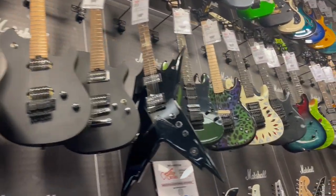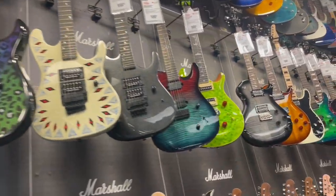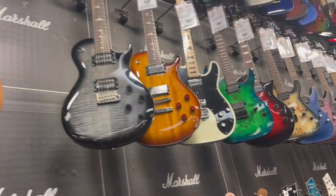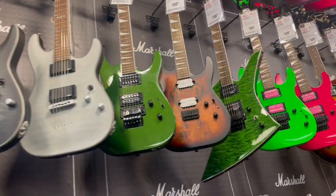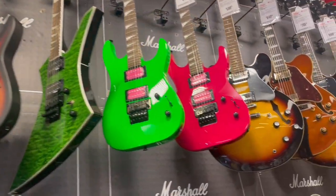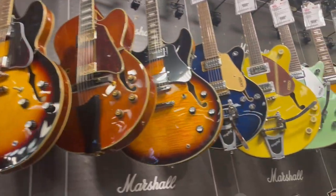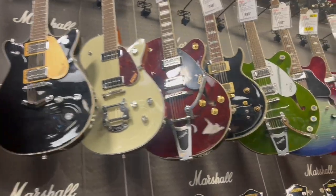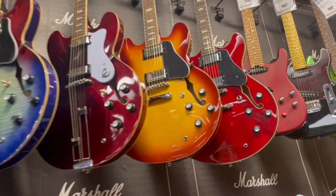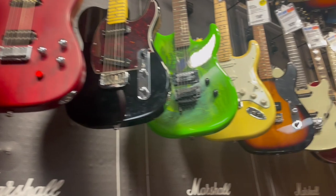Nice — look at these before he catches me and tells me not to film anymore. Wow, really nice inventory. Here at the back — wow, really nice inventory. Okay, here he comes.